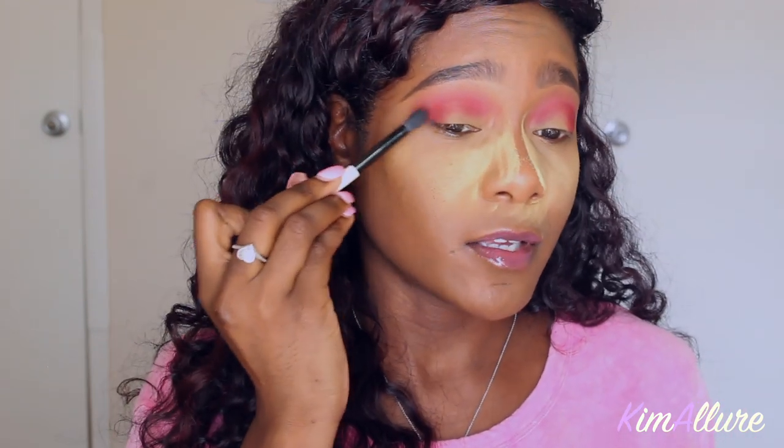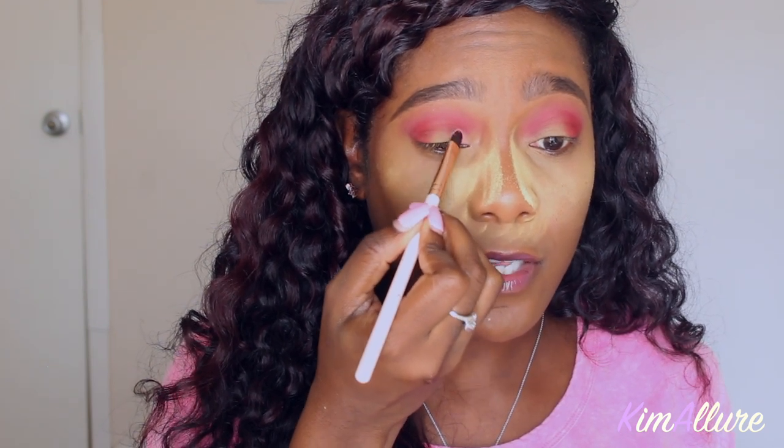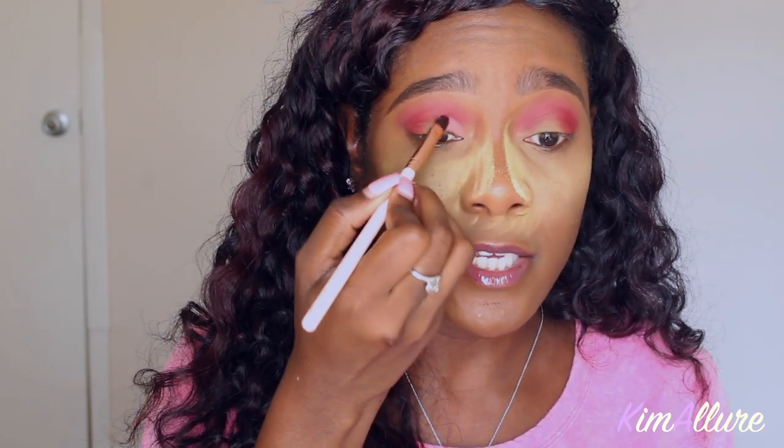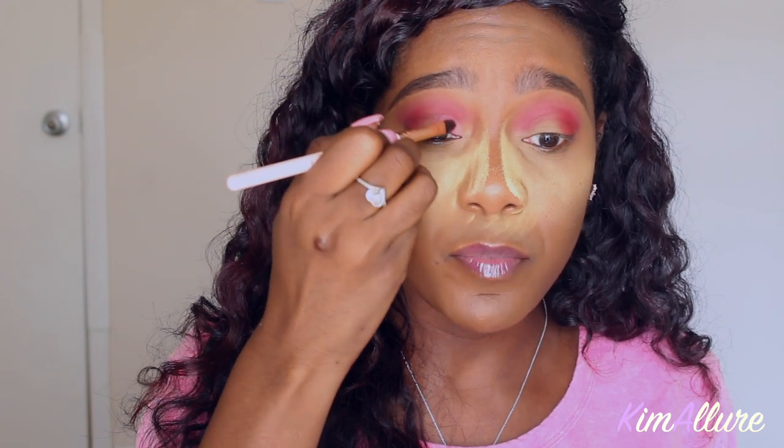I don't think anybody likes pink eyeshadows as much as I do — pink is just my color for my skin tone. I'm not that much of a girly girl but pink is it for me. The shade 'Woke' is so pretty — I think I'm going to go for that. I'm dipping into the color 'Woke' now. These colors are so pigmented — ColourPop's game has changed. Their packaging and their pigment — I used to love ColourPop and I still am a lover of ColourPop.